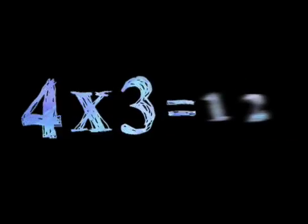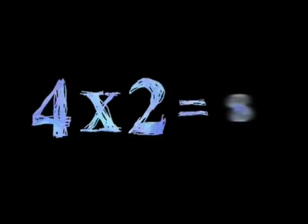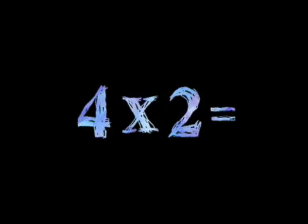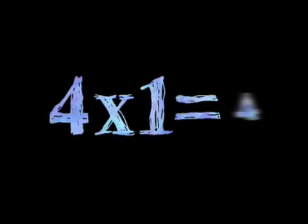Four times three is 12. Four times two is eight. Four times one is four.